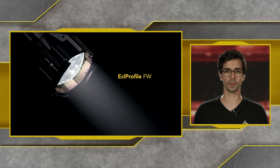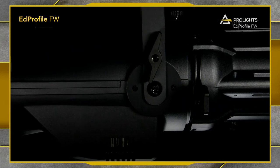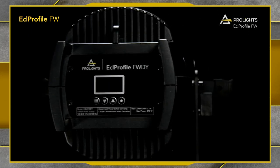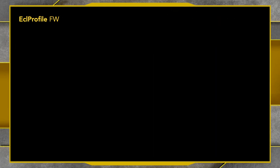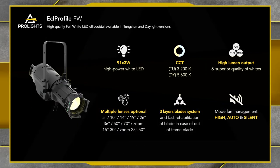Up next, let's look at the ECL Profile FW. The ECL Profile FW is our unit made just for fixed white colors, with two different versions available: a Daylight and a Tungsten unit. The ECL FW uses the same body as the ECL City Plus, and all accessories and lenses from the City Plus are compatible with the FW series. It's a high-quality full white LED ellipsoidal with Tungsten and Daylight versions, featuring 91 3W LED emitters. The Tungsten version has a 3200 Kelvin color temperature and the Daylight version has a 5600 Kelvin color temperature with very high lumen outputs and superior quality whites.